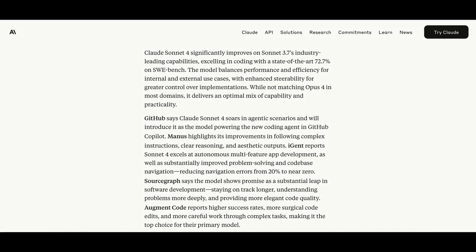Claude Sonnet 4 is their new successor to Sonnet 3.7. It's now optimized for long-form reasoning, meaning it can work on a single request for hours with consistent accuracy and less hand-holding. And to no one's surprise, it excels at coding. One of the biggest improvements is that it now fixed some of the major issues that 3.7 had, such as over-eagerness and reward hacking issues.